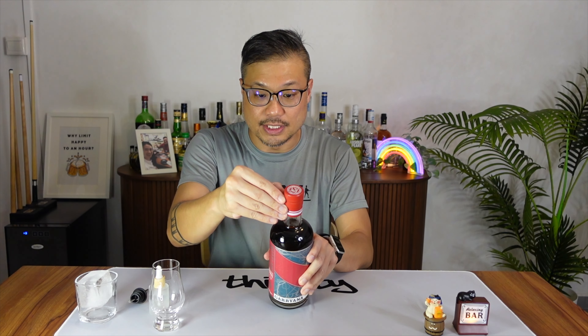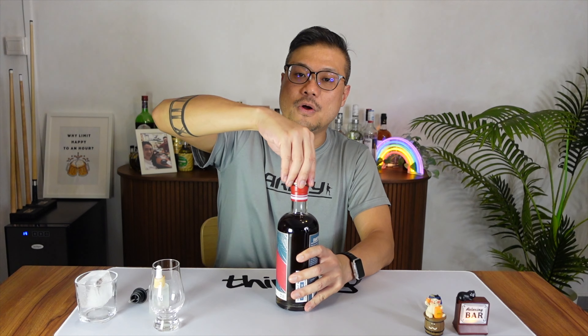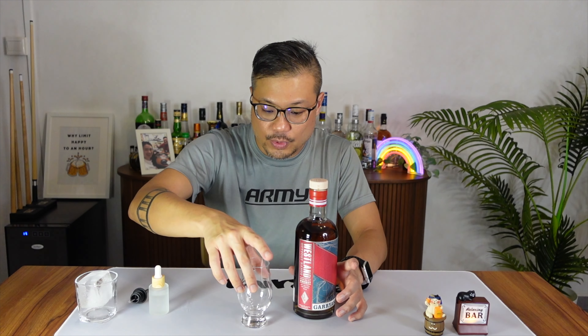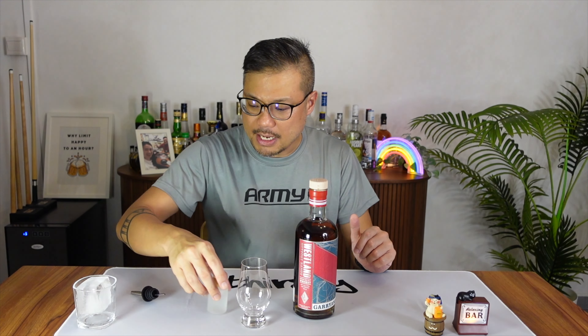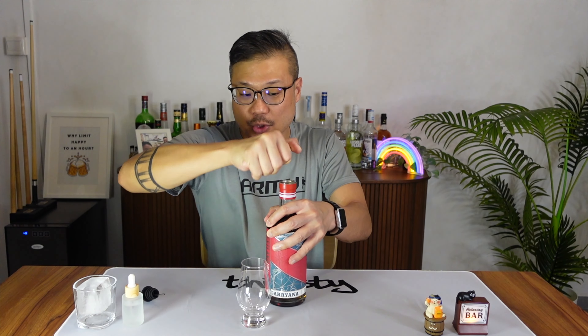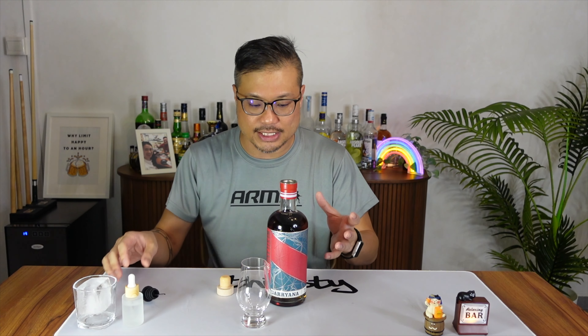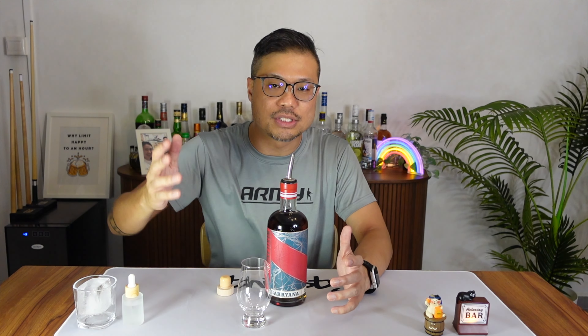It's a brand new bottle — the seal is still on. For my regular viewers, I review my whiskies in three ways: neat, with a splash of water to see if it opens up the flavor, and on the rocks. The name Gariana is actually a type of oak — they use Gariana oak to make the barrels and age the whiskey. On top of that, they finish the whiskey in pre-used wine casks.